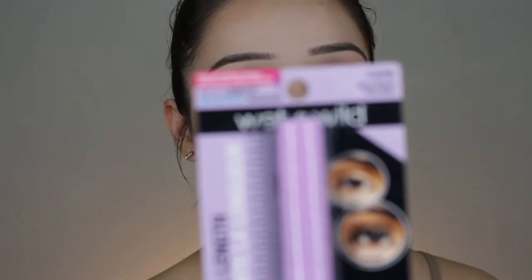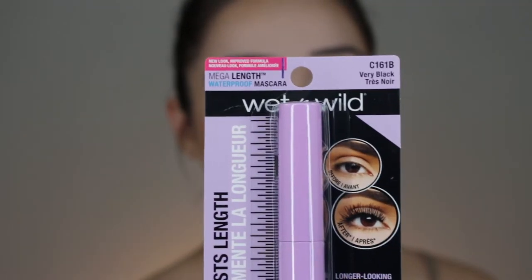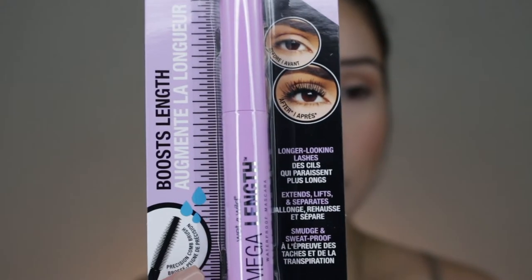For mascara I got the Wet and Wild Mega Length in Very Black. I love waterproof — if it's not waterproof I don't want it. I'm going to throw on some liner and then do my lashes.